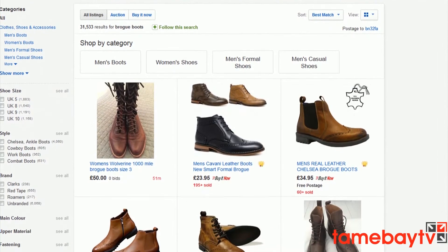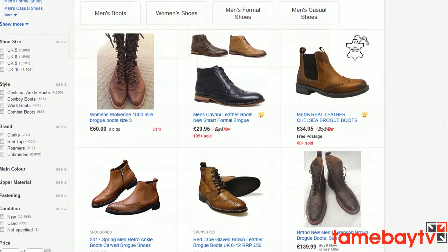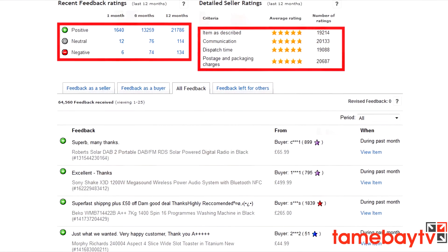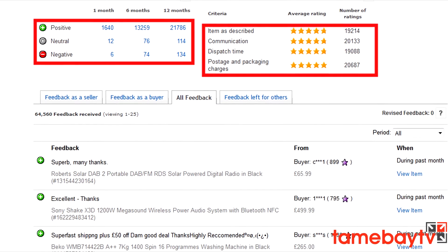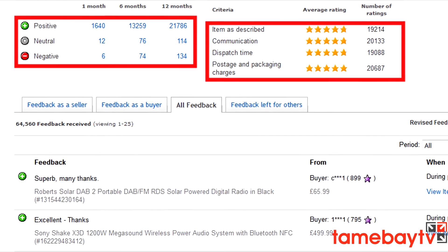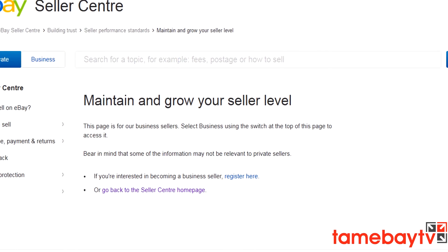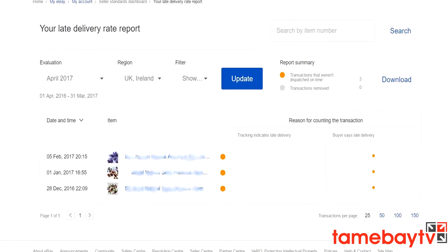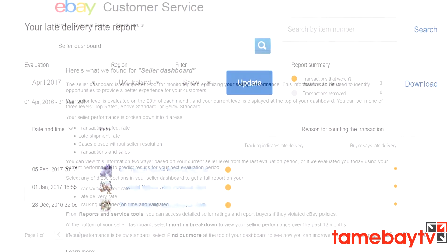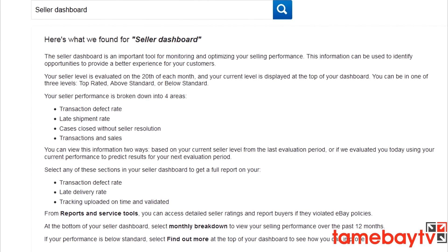How do I get a defect? According to eBay there are several ways: a detailed seller rating of one star for delivery time; a detailed seller rating of one, two, or three stars for item description accuracy; negative or neutral feedback; the buyer not receiving the item; a return request initiated because the item didn't match the description; a seller-cancelled transaction where the buyer has not requested the cancellation. Additionally, buyers chasing up where an item hasn't arrived can also count as a defect.